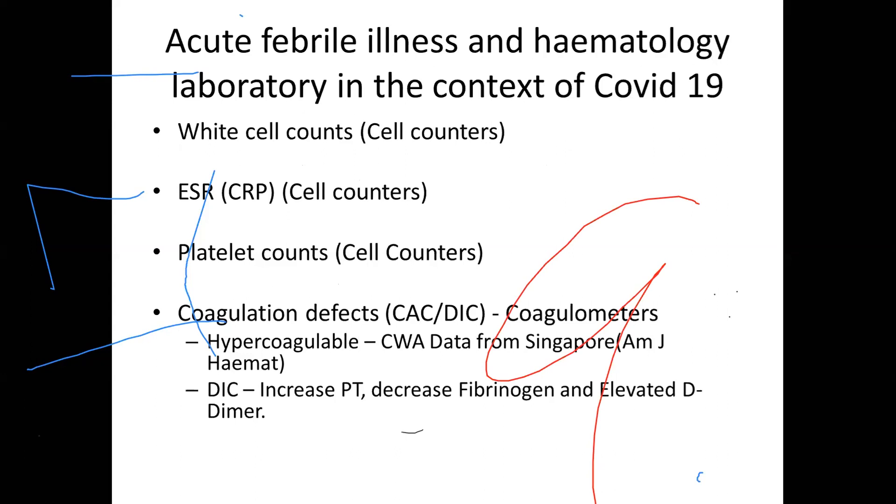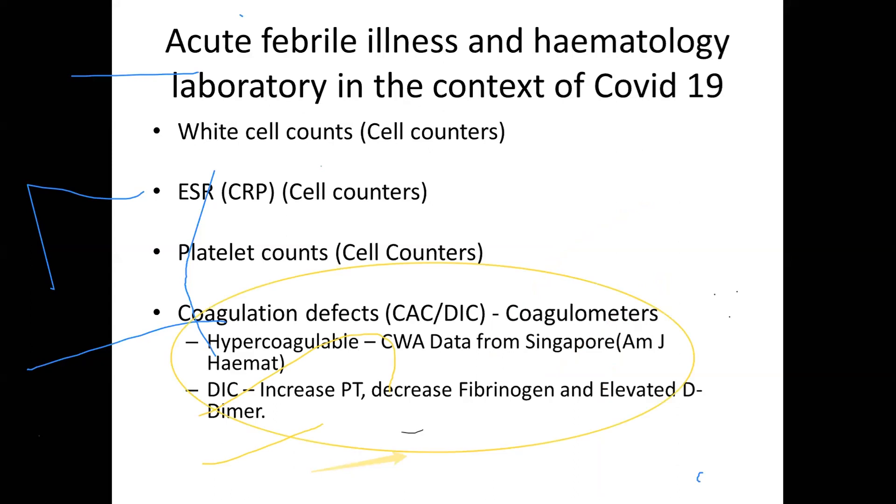Interestingly, coagulation defects start with a hypercoagulable state in these patients. There is good data from Singapore General Hospital on clot waveform analysis done on COVID patients, describing changes reflecting a hypercoagulable state in plasma during PT and APTT. If this worsens, it goes on to frank DIC. As markers of DIC: prothrombin time is increased, fibrinogen may decrease, and D-dimer is very highly elevated — indicating a lot of thrombin generation.